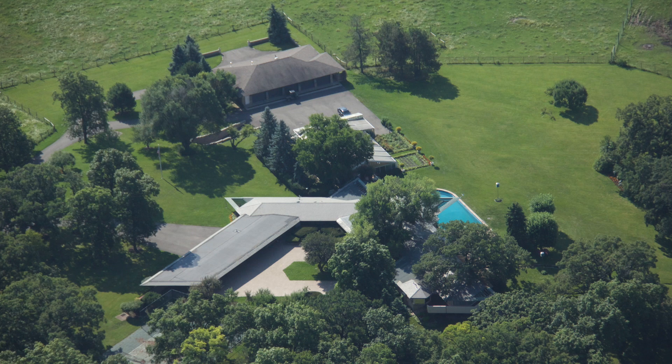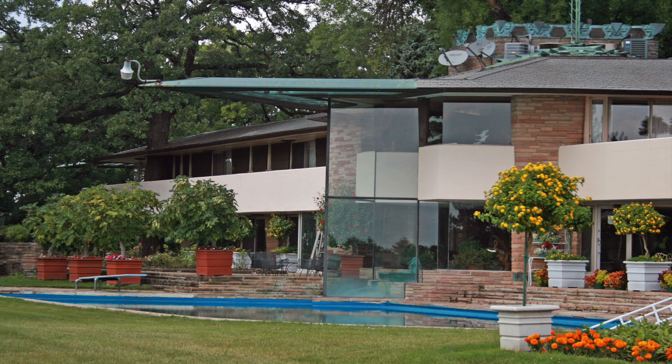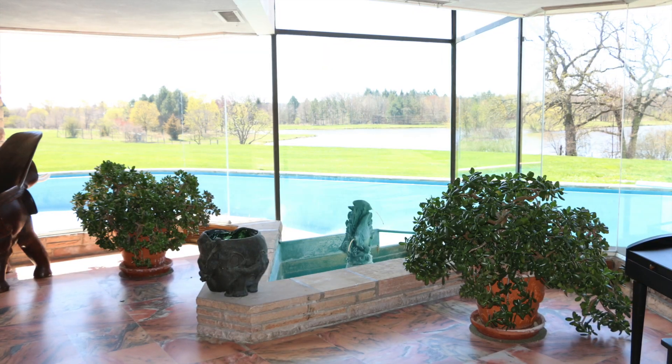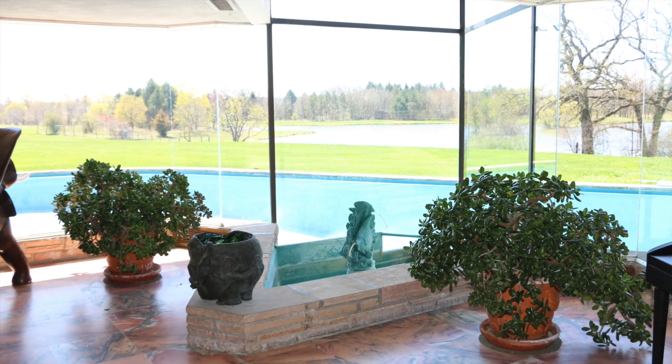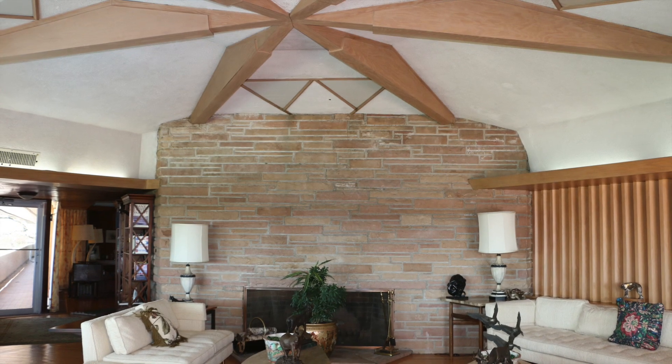The striking main house is a true Wright original. Dramatically extended copper eaves frame stunning views from several rooms with floor-to-ceiling glass windows. Wright's brilliant use of stone, wood, and water throughout creates a beautiful, peaceful balance.